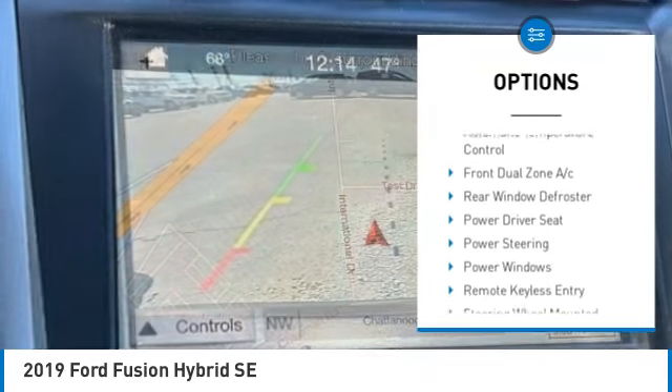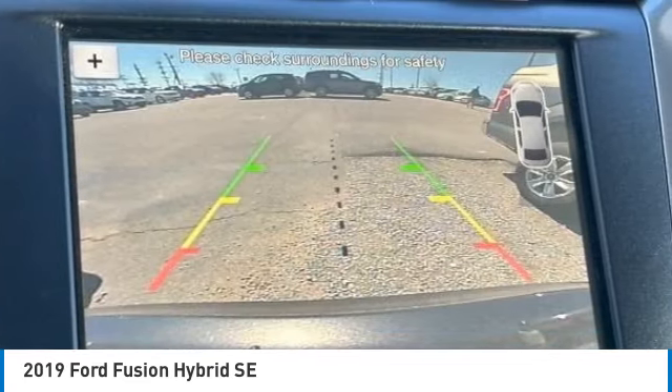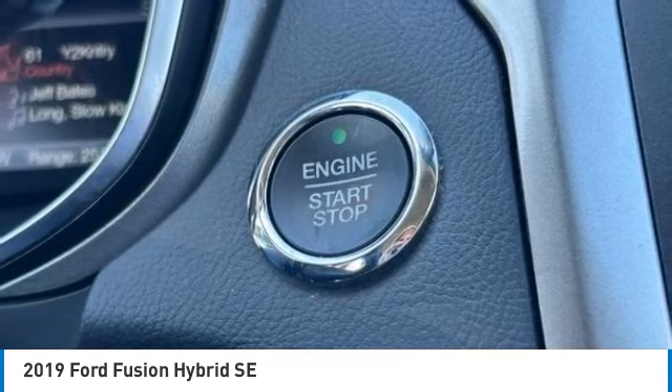Remote keyless entry, four-wheel disc brakes, speed control, rear window defroster, navigation system.